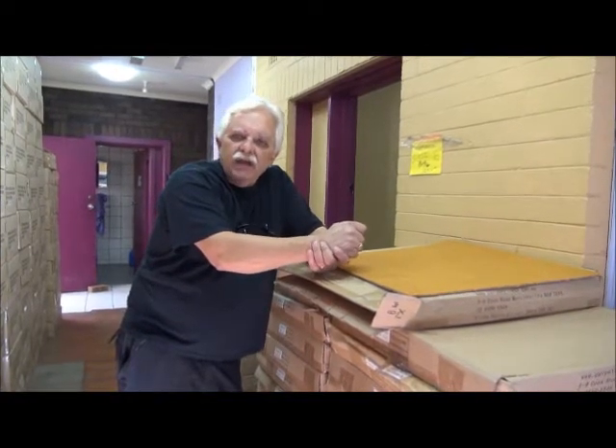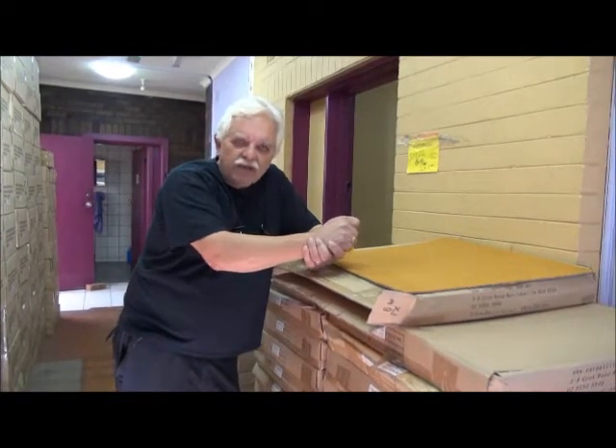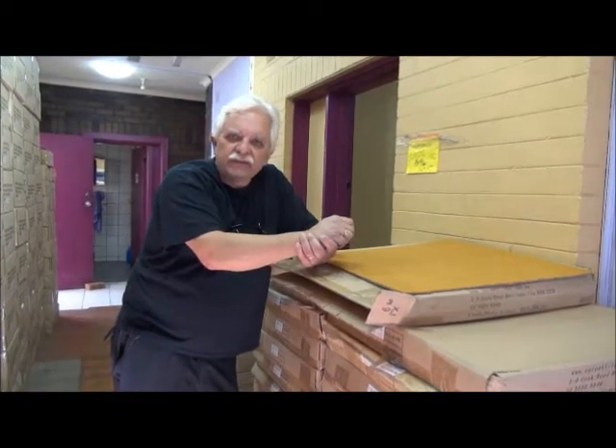If you're in Sydney, come down and have a look. If you're in the country and have the opportunity, you'll see all our business hours on the site.